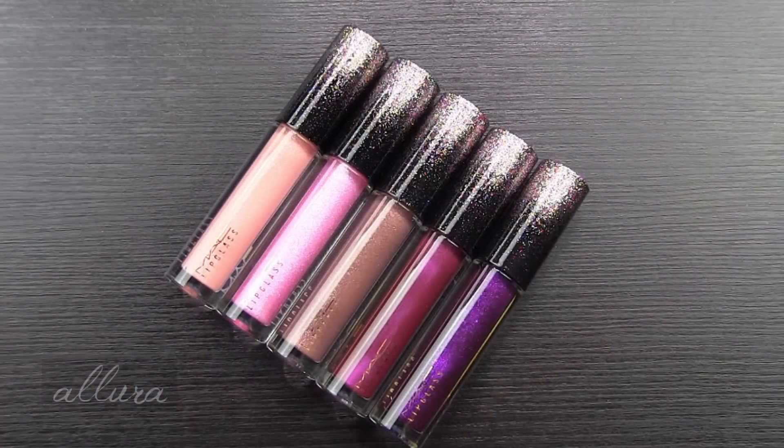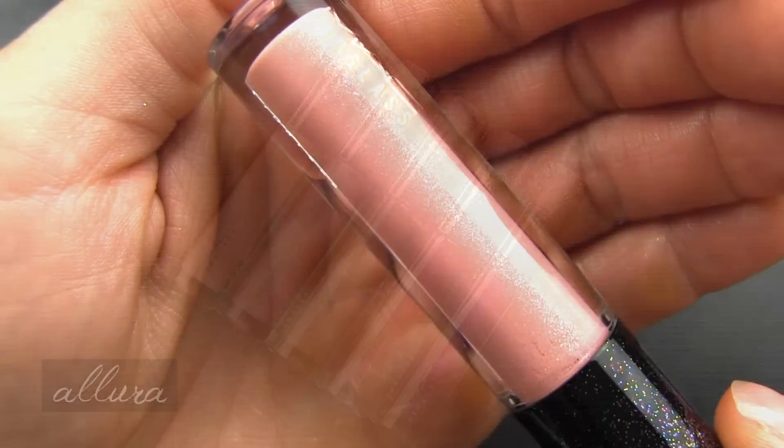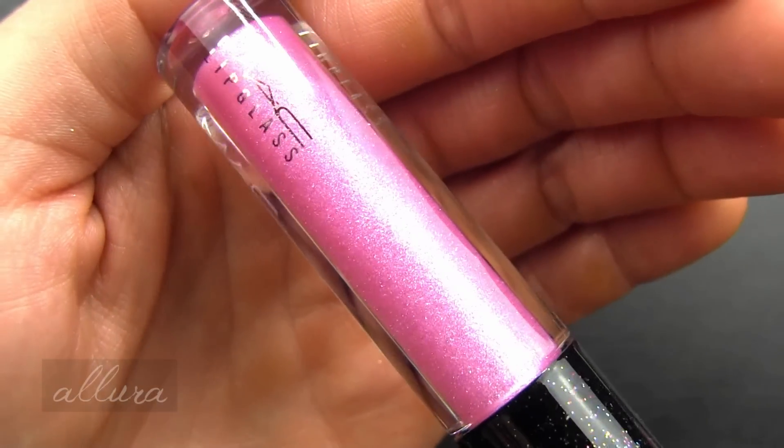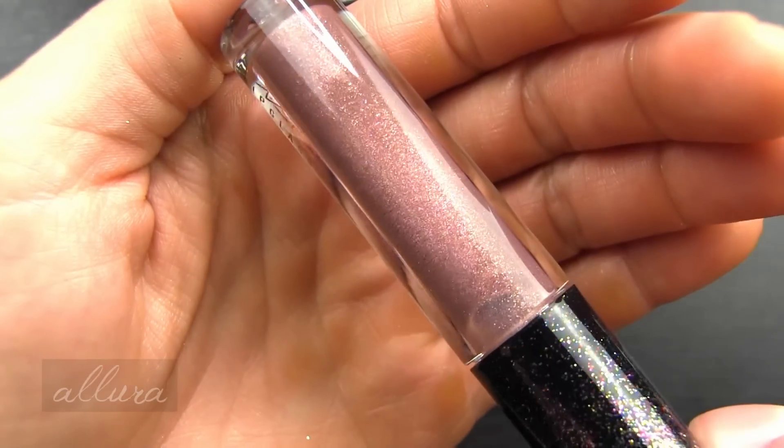Let's move on to the lip products, starting with the lip glosses. There are five limited edition shades available in this collection. They retail for $18.50 each. The shades are Young Star, Starring You, and Counting Stars.